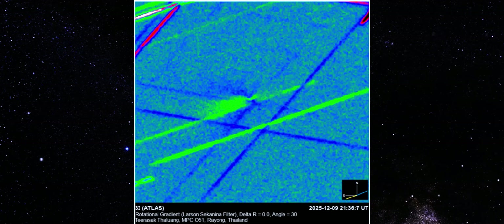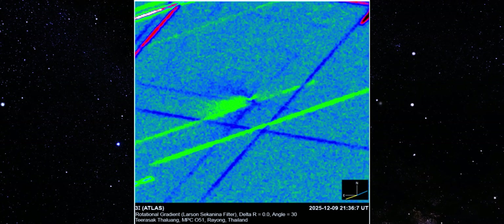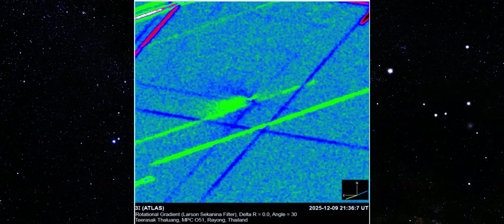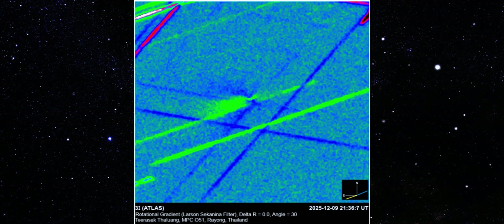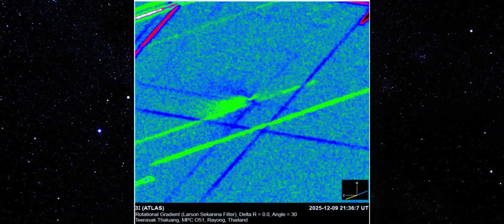Here's the thing. This new image out of Thailand should not look like this. When you run a comet through a Larson's second rotational gradient, you expect symmetry, noise, maybe a faint diffuse tail. Nothing dramatic, nothing directional.